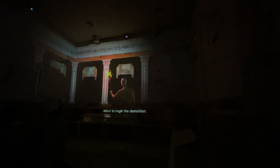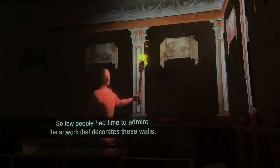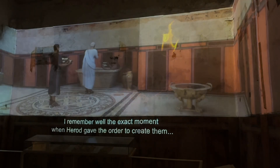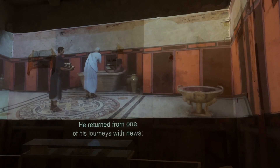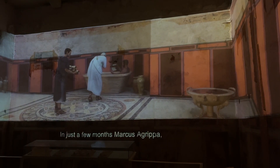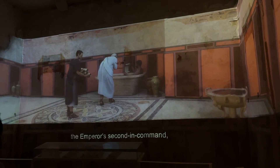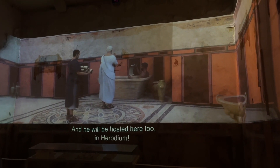Can you hear them? Those are the workers about to begin the demolition. What a pity — so few people had time to admire the artwork that decorates these walls. I remember well the exact moment when Herod gave the order to create them. He returned from one of his journeys with news: in just a few months, Marcus Agrippa, the emperor's second-in-command, will come on a royal visit, and he will be hosted here in Herodium.